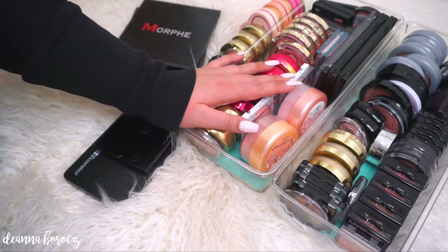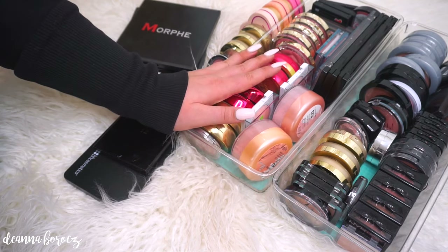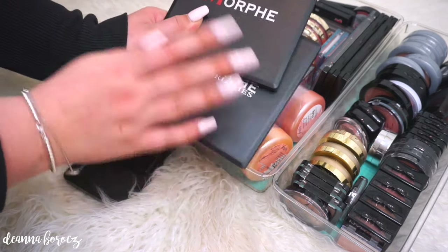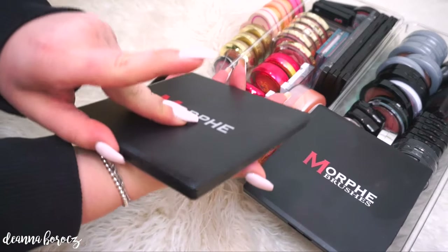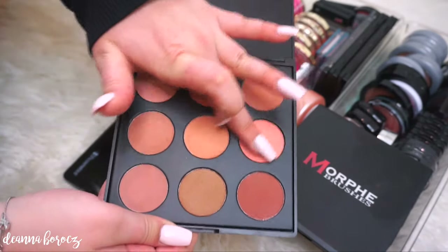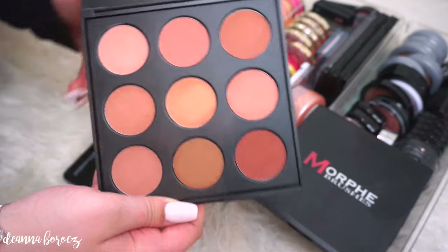So I wanted to start off with drugstore blushes. I love a lot of the blushes from the drugstore. I will be showing you swatches of some of my favorites — I won't be going through all of them since we'd be here for hours going through blushes. I wanted to start off with palettes first. These two are both by Morphe. This is the Morphe 9N palette — this is my favorite blush palette ever. I will never stop using this. I use it almost every single day because I love the tones in here. There's such a wide variety of shades and because it's neutral, I feel like I get the most use out of this one.